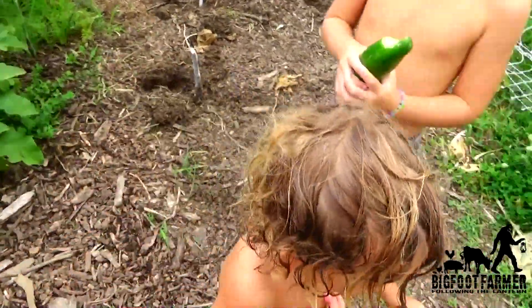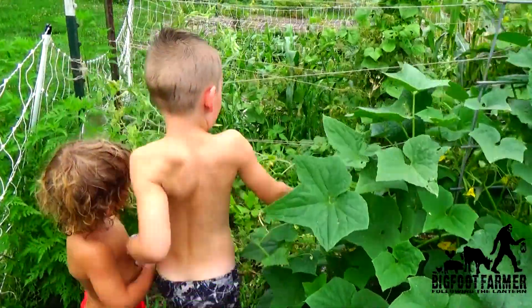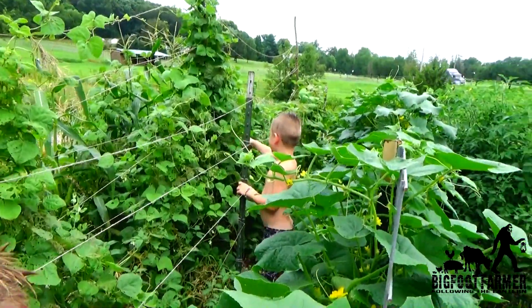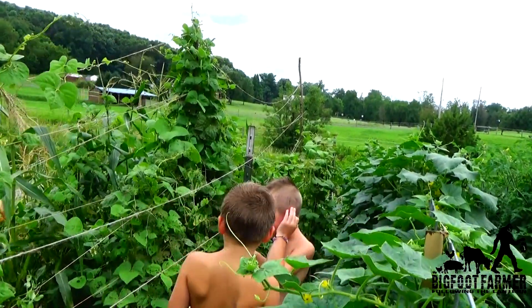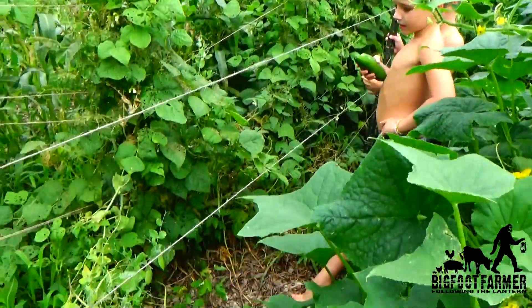You found some peas? Snow peas! There's some Japanese beetles — those are pesky little bugs, aren't they? A bunch of those got eaten up by some beetles. Here's some peas, though — there's a bunch right here to pick.